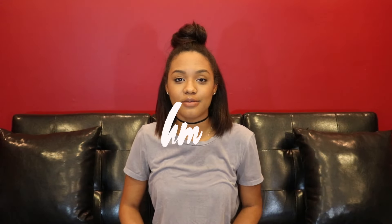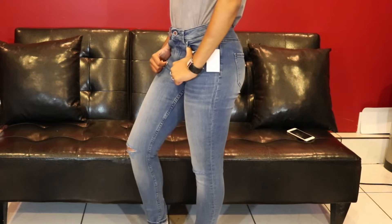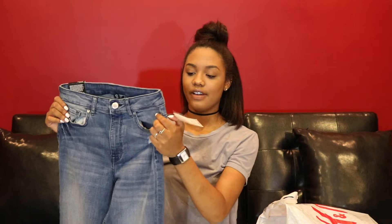The first store I'm starting off with is H&M. So the first thing I got is some jeans because I really need more jeans in my wardrobe. The first pair is kind of a medium light wash color — super skinny, high waist, ankle jeans. They feel really good, the material is really thick and seems durable. These were $25.99.